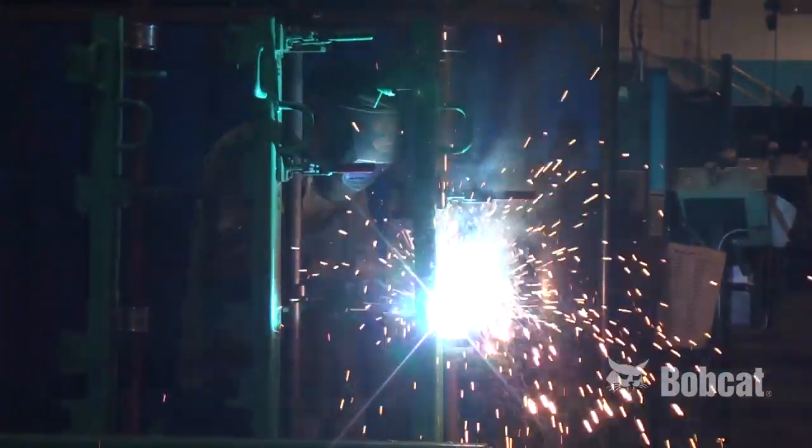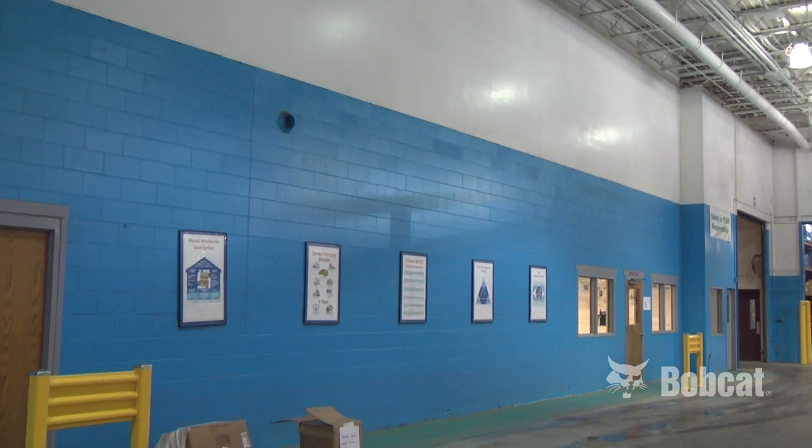The key enablers for us to be able to bring this factory to fruition — number one, we had to spend some money, and we spent about six million dollars in renovating this facility. That includes the fresh paint that you see on the walls here and the ceiling.